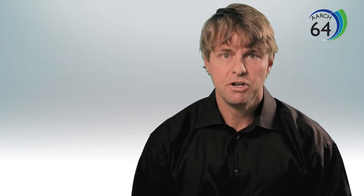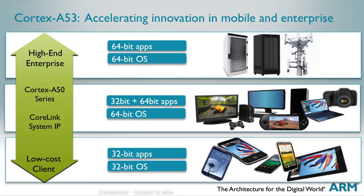The Cortex A53 is the latest high-efficiency core from ARM that will increase the pace of innovation in mobile and in the enterprise. Thank you.